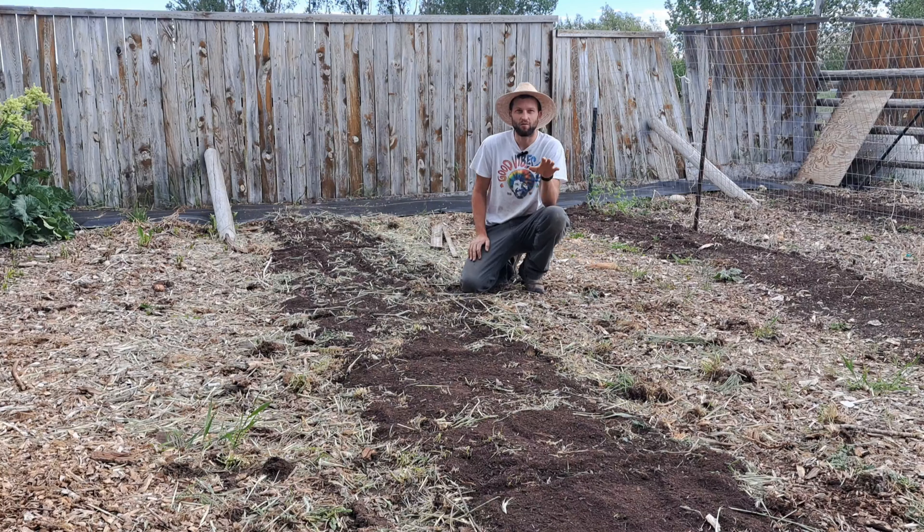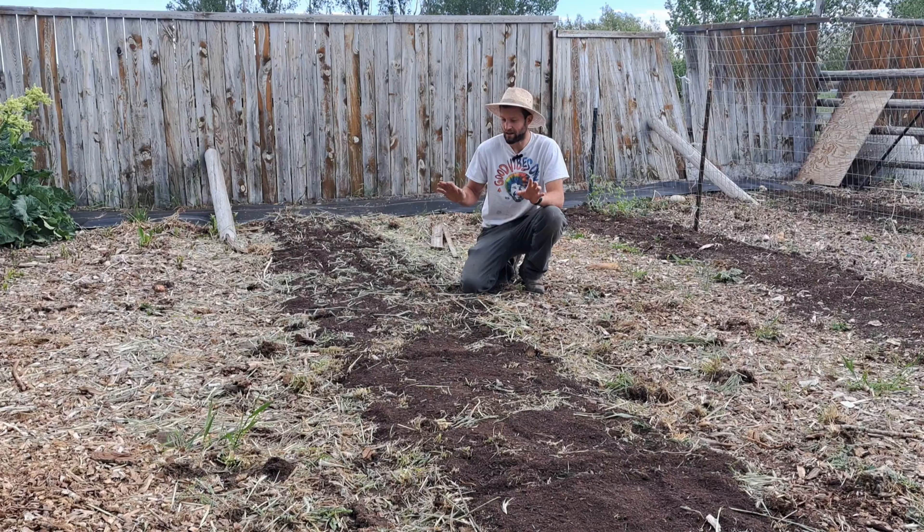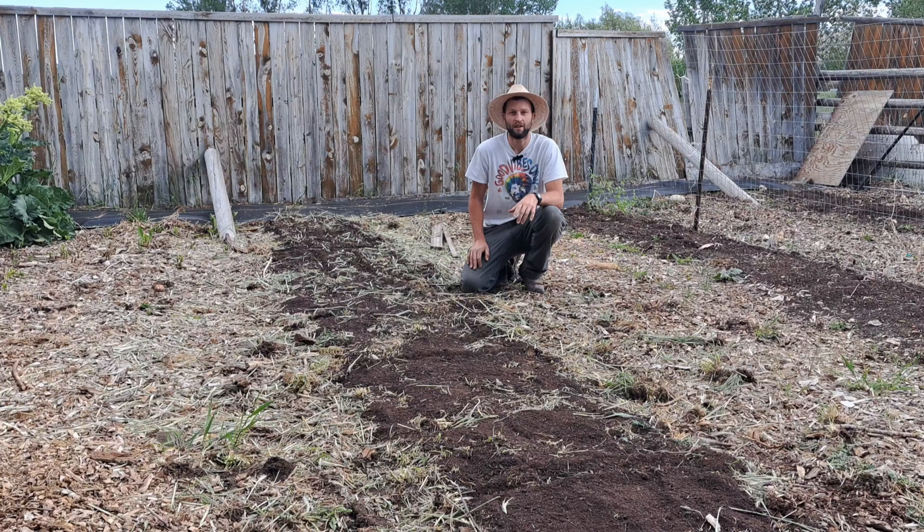It's June 2nd, which is basically the best time to start planting your garden in Wyoming because we're way past frost time and it's only getting to about 50 degrees at night now. So it's a great time to start planting your garden.